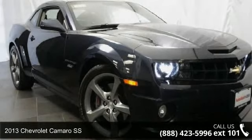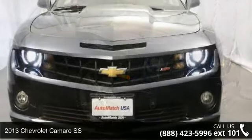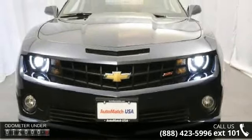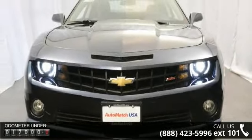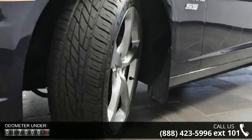Check out this 2013 Chevrolet Camaro SS. If you are looking for a first-rate auto, this one could be yours today. This vehicle comes with a reliable 8-cylinder engine connected to a smooth-shifting automatic transmission.